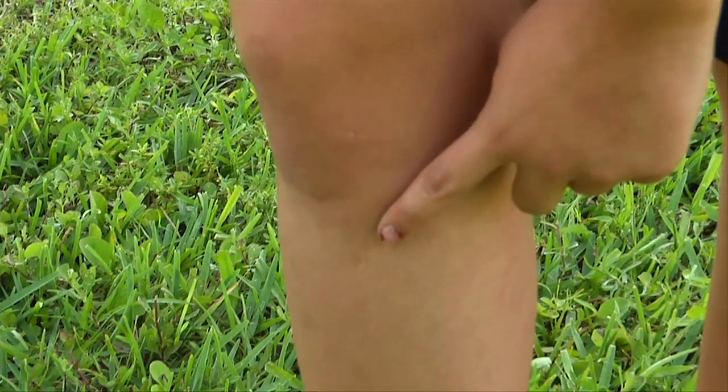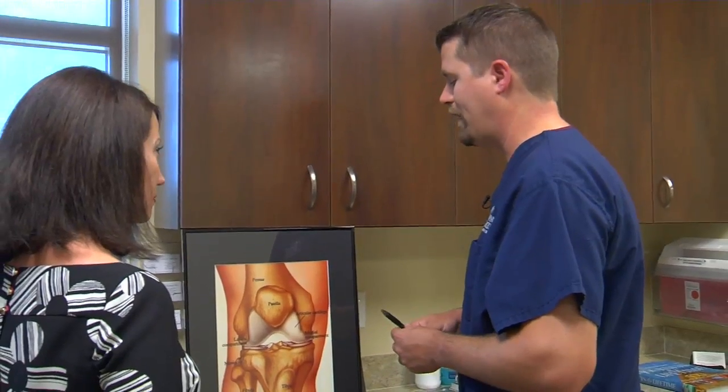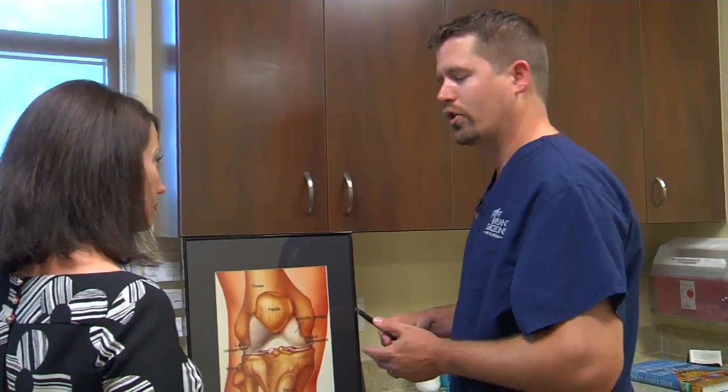Mending the tattered knee is a common and reliable procedure, one that can help people get back up and moving. For Lee Memorial Health System, I'm Amy Osher.